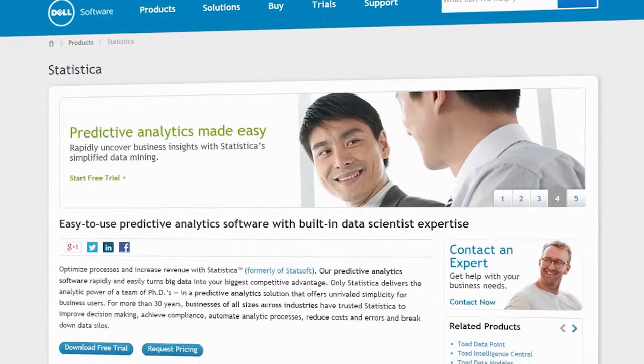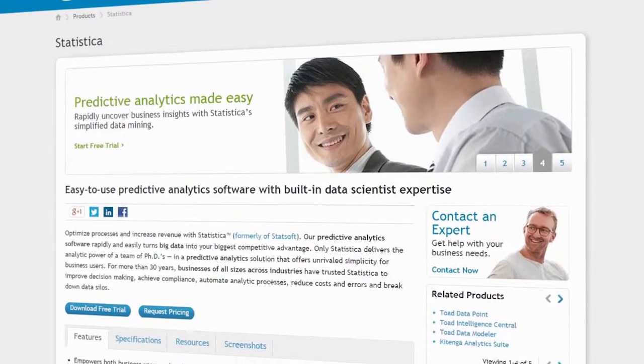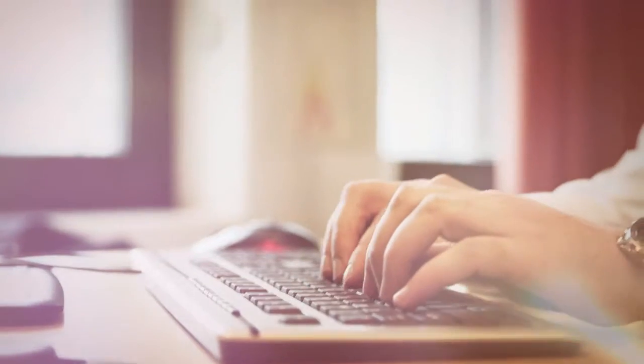Dell Statistica is an important piece in achieving our goals around analytics in general, where from our data foundation — which covers both big data and structured data — our enterprise data warehouse actually goes up in the value chain, using advanced statistics in a much broader sense.